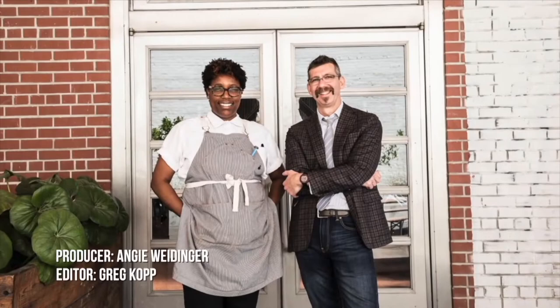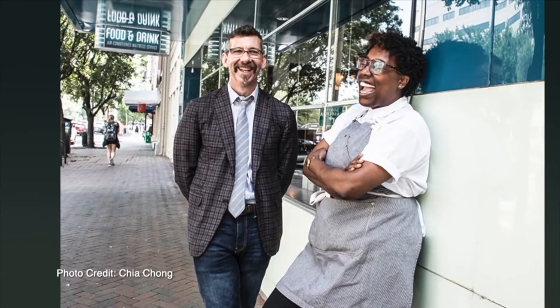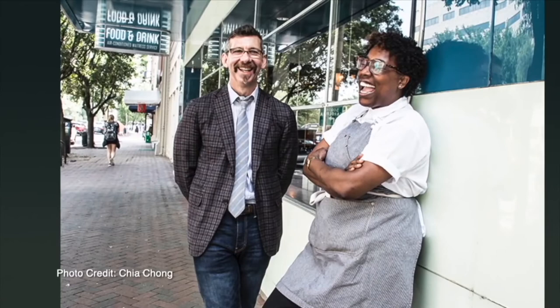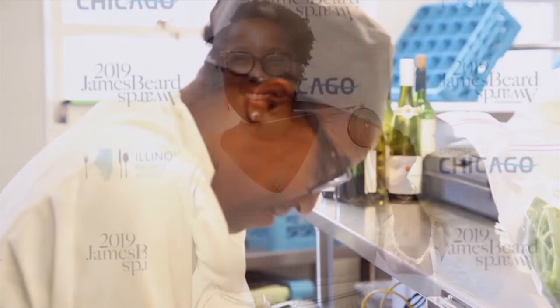Meet Mishama Bailey and Jono Morisano, New Yorkers who moved to Savannah, Georgia to start the award-winning restaurant The Gray in 2014. Before The Gray, Jono was an entrepreneur in the media startup world. Mishama, a social worker turned personal chef, turned sous chef in New York City. But as executive chef at The Gray, in 2019, Mishama won the prestigious James Beard Award for Best Chef in the Southeast and was featured on Netflix's Chef's Table.